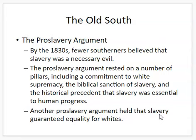Another pro-slavery argument held that slavery guaranteed equality for whites. So even poorer whites — smaller white families that in no way could have owned slaves — could still bond with the planter elites and say, 'We are superior to slaves, therefore we want to keep that system in place.'